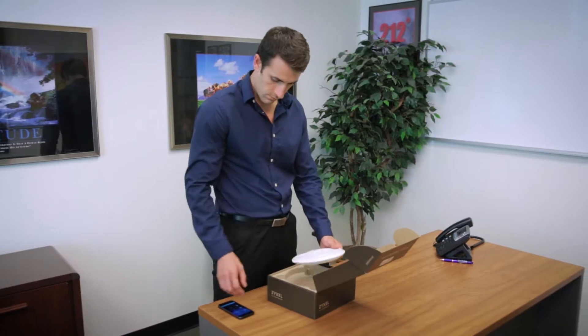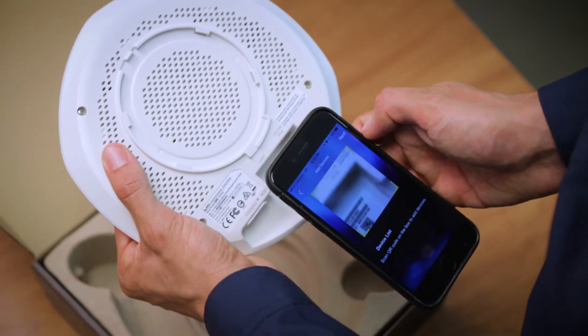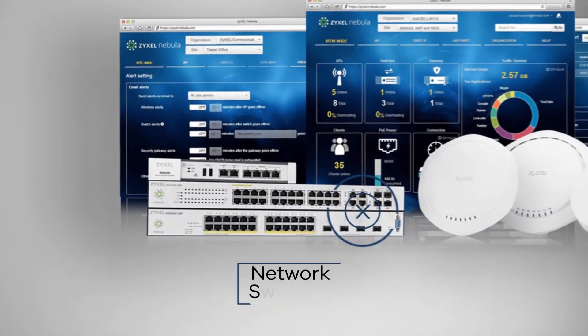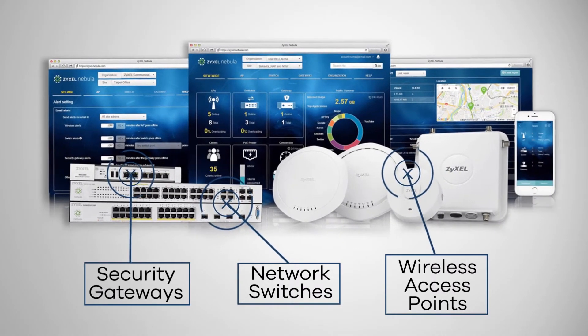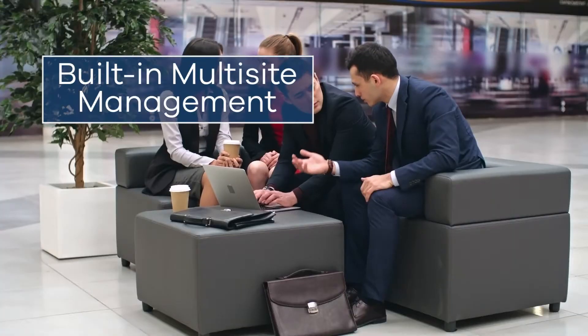Installing devices is as simple as using the Nebula app for iOS or Android to scan the QR code on the product. Nebula offers a range of network switches, wireless access points and security gateways that allows you to manage a complete network as one system quickly, easily and cost-effectively.